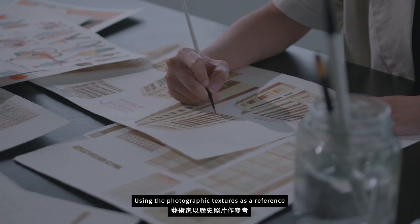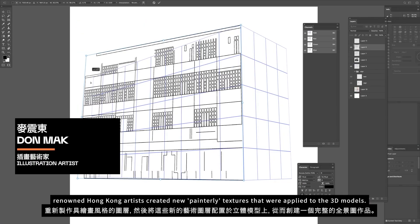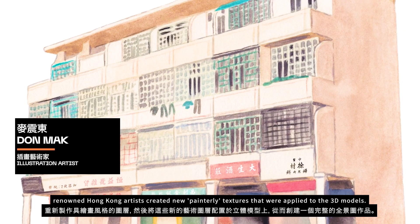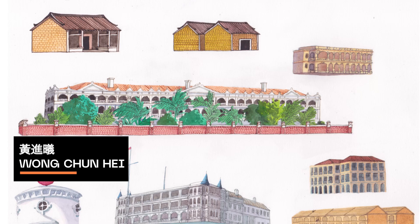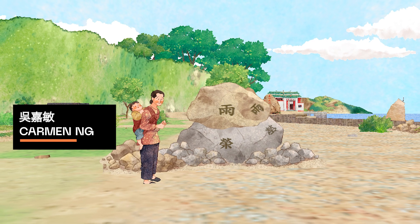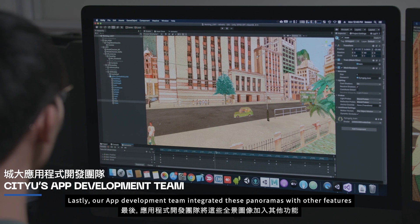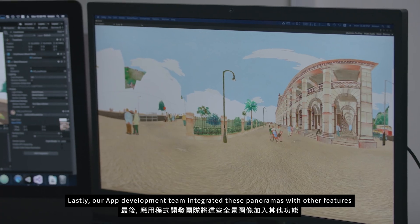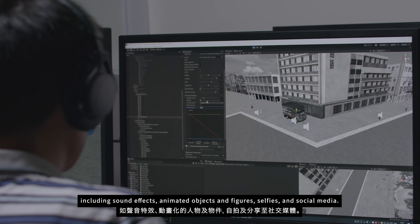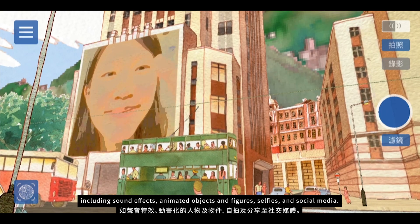Using the photographic textures as a reference, renowned Hong Kong artists created new painterly textures that were applied to the 3D models. Lastly, our app development team integrated these panoramas with other features, including sound effects, animated objects and figures, selfies and social media.